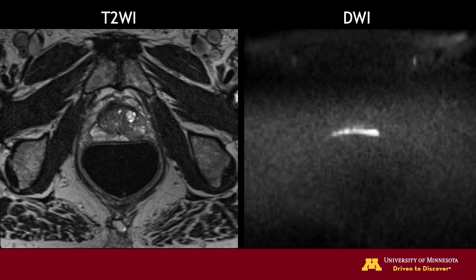However, DWI is prone to susceptibility-related artifacts that occur at the interface of structures with different magnetic susceptibilities, such as air and soft tissue. These artifacts cause magnetic field inhomogeneities, resulting in image distortion and signal loss. Therefore, air in the rectum can significantly reduce DWI quality and may impair tumor detection, particularly in the peripheral zone of the prostate, as demonstrated here.